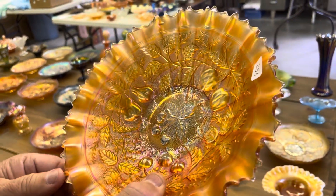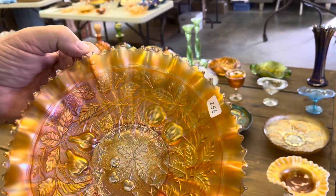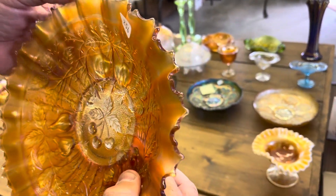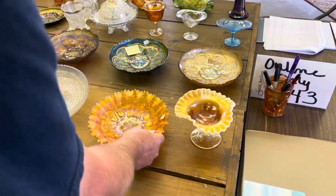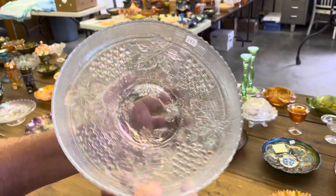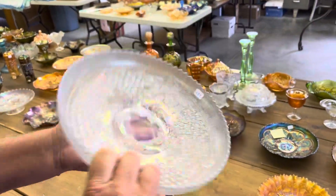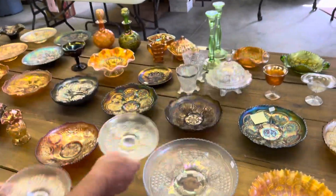I don't know if you're going to be able to find those spots that quickly. There are a couple — they're very small, I want you to know they're there. Jan took pictures of them. Here's your Grape and Cable — this is the master ice cream bowl, and you are going to get two little sauces with it.